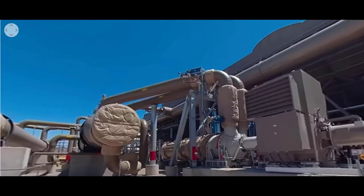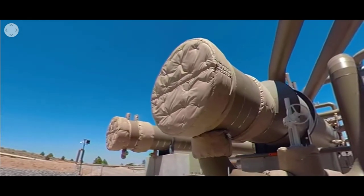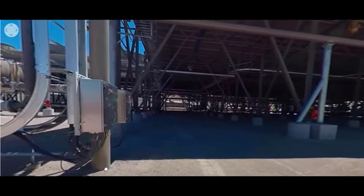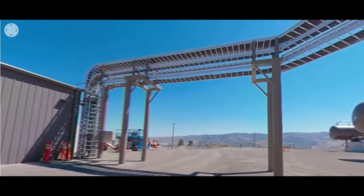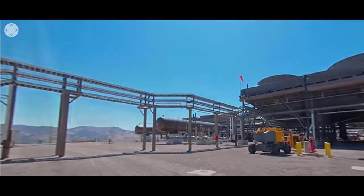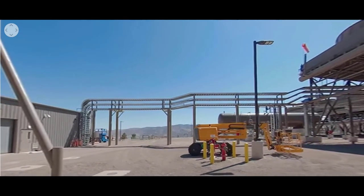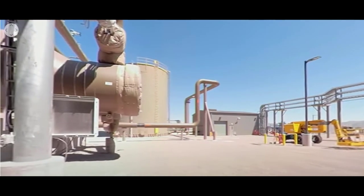This plant is the sixth facility built at the Steamboat Geothermal Complex. Altogether, the plants at this complex produce 85 megawatts of electricity — that's enough power for nearly 64,000 homes. For over 30 years, this complex has been producing power for the region. With the addition of the new Steamboat Hills facility, the entire Steamboat Complex now avoids nearly 400,000 metric tons of CO2 annually compared to a natural gas facility producing the same amount of power. A geothermal facility has a footprint 22 times smaller than a solar power facility producing an equivalent amount of power — that's 22 times less surface land disturbance, which is great for the wildlife and surrounding community.